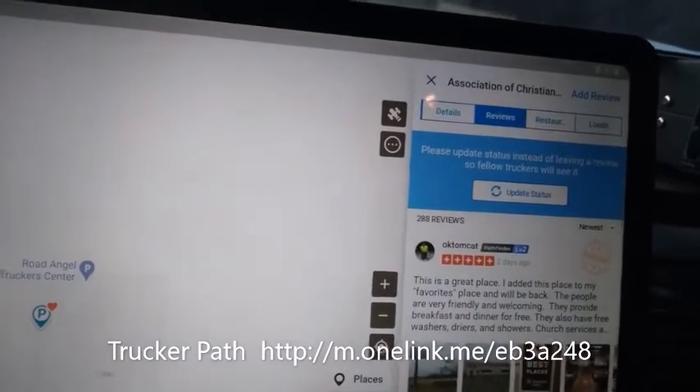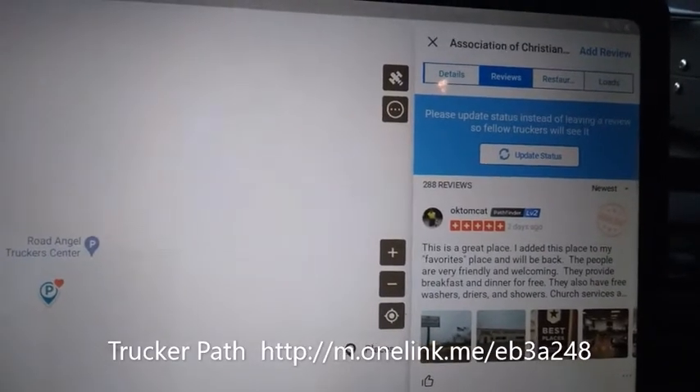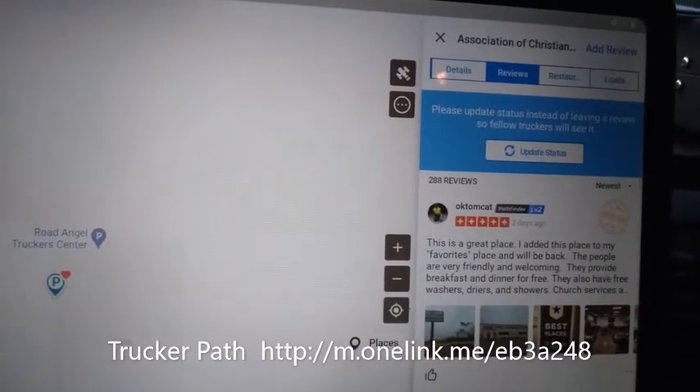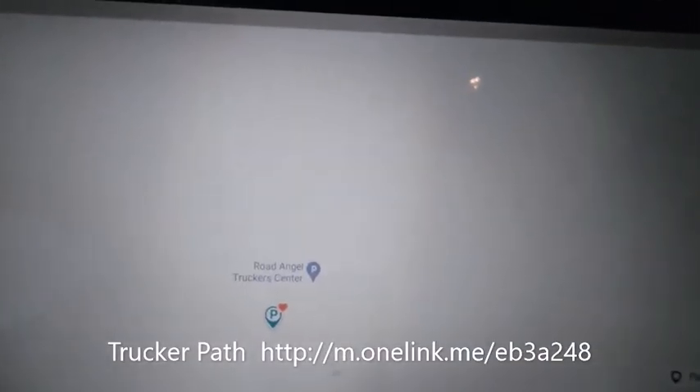That's Trucker Path. You'll find the link in the description of this video — click on it and download it. You can download it for free, and many services are free on there. Check it out — that's Trucker Path.